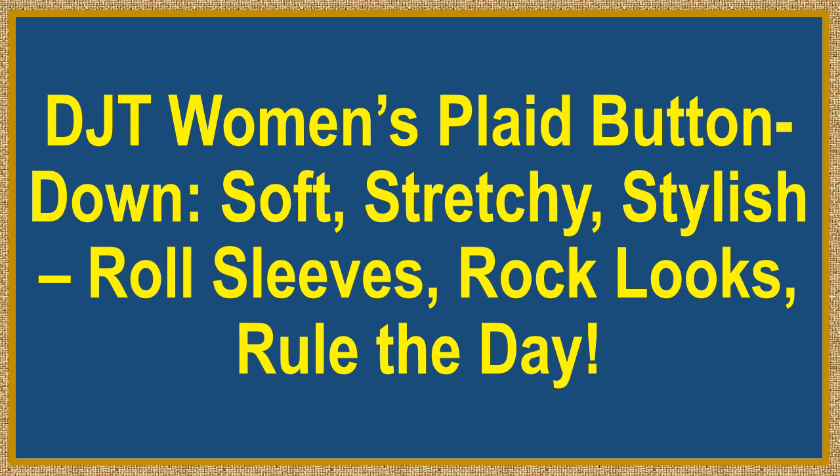DJT Women's Plaid Button Down. Soft. Stretchy. Stylish. Roll Sleeves. Rock Looks. Rule the Day.